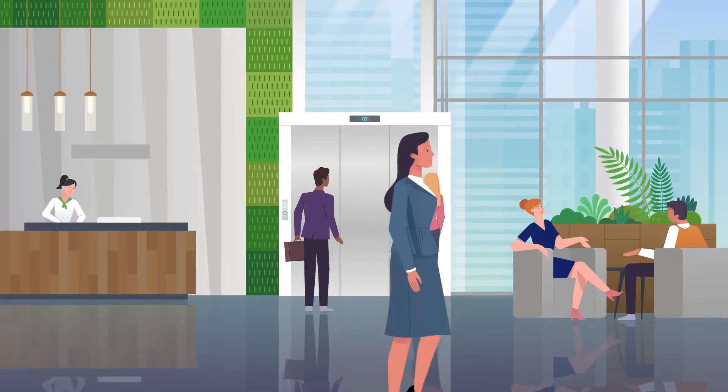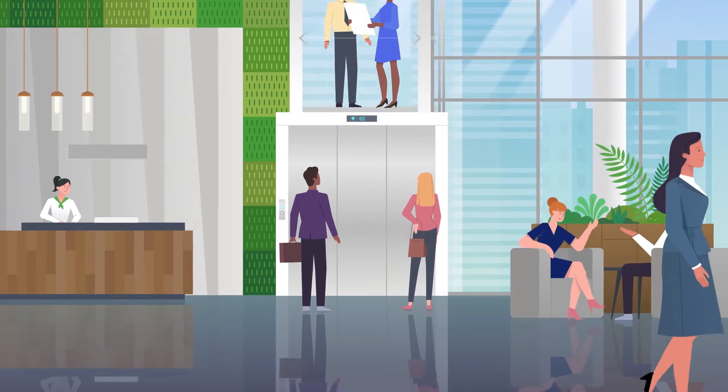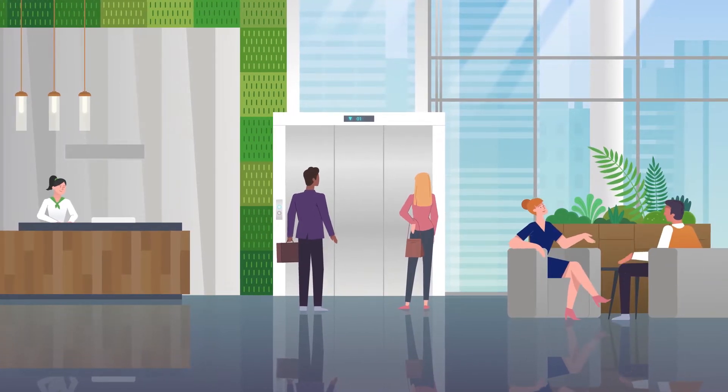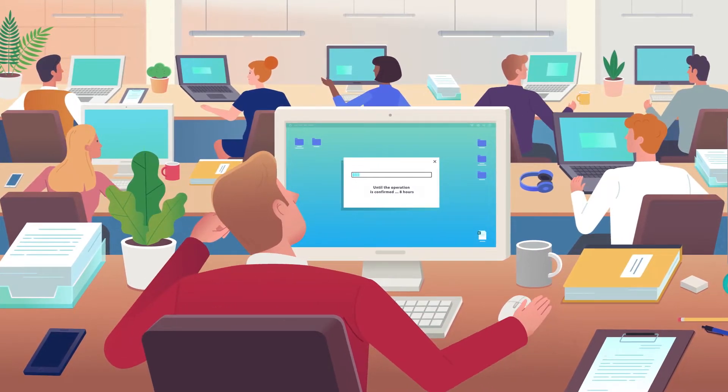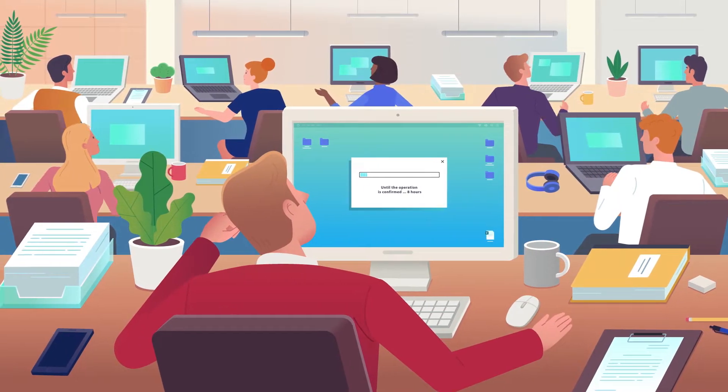It can be quite difficult for modern businesses to fully integrate blockchain technologies with their legacy systems. The difficulties include setting up the different types of software, connecting it to other systems, and ensuring that it operates reliably.